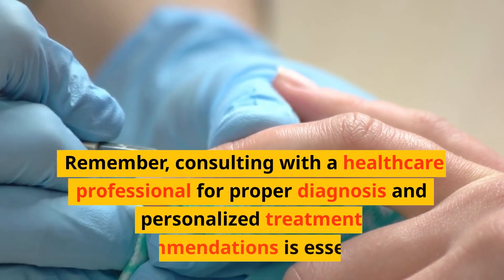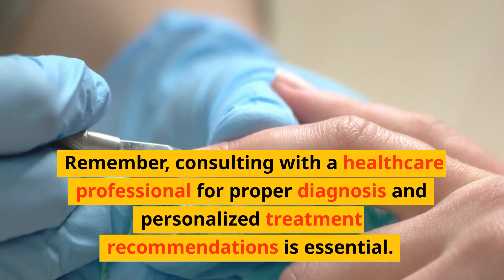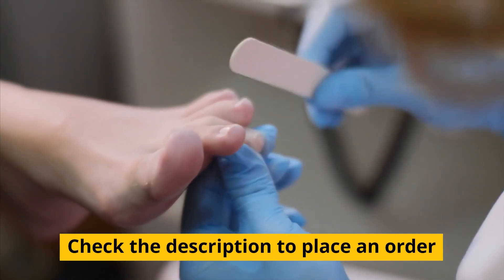Remember, consulting with a healthcare professional for proper diagnosis and personalized treatment recommendations is essential. Check the description to place an order.